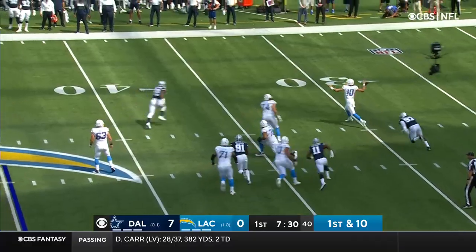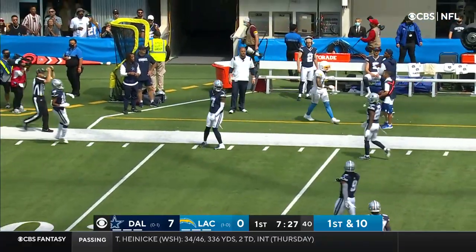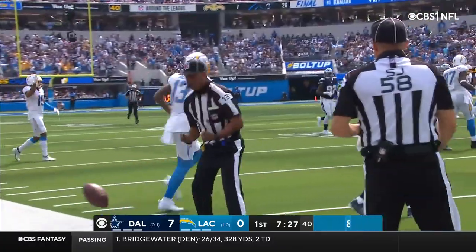Defense ahead. Herbert being chased, able to throw on the run. There's a man there, and it's Keenan Allen standing on the sideline with the catch.